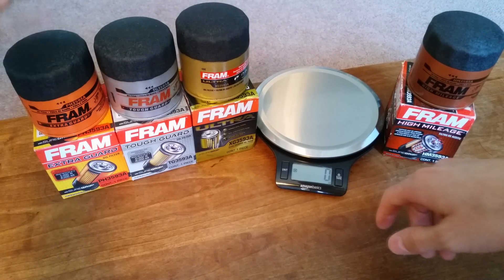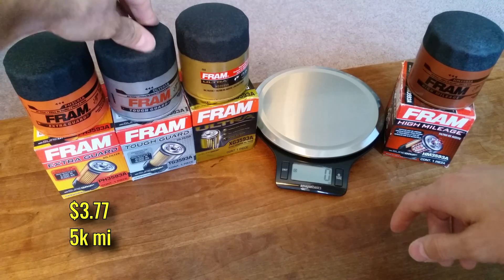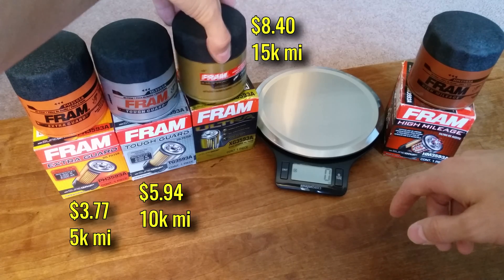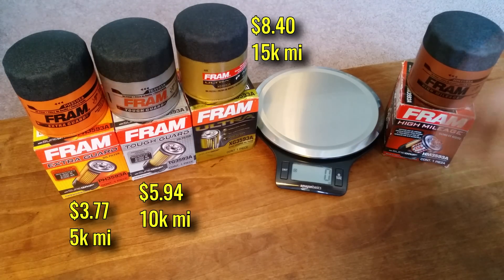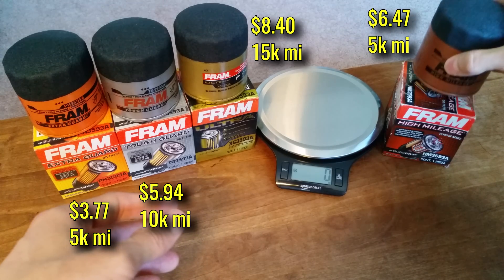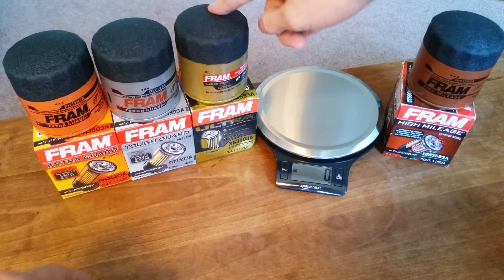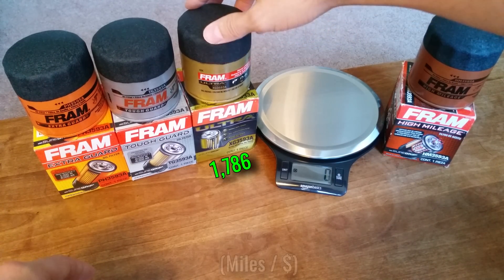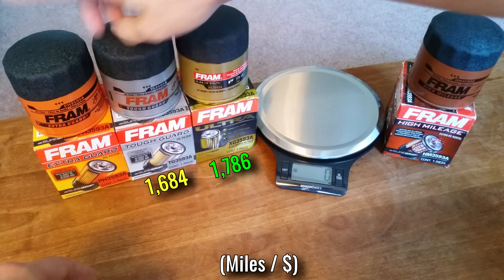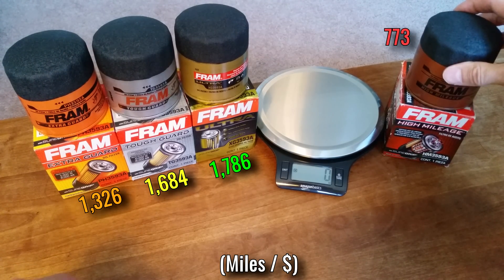To quickly run through each: the Extra Guard costs $3.77 and is rated for 5,000 miles; the Tough Guard costs $5.94 and has a 10,000 mile rating; and the Ultra costs $8.40 but can go for 15,000 miles, which is pretty impressive. The High Mileage costs $6.47 but, like the Extra Guard, can only go for 5,000 miles. From a miles-per-dollar standpoint, the Ultra is the best bang for your buck at 1,786 miles per dollar, followed by the Tough Guard at 1,684, the Extra Guard at 1,326, and lastly the High Mileage at only 773.